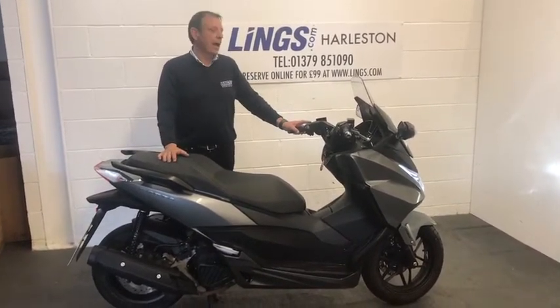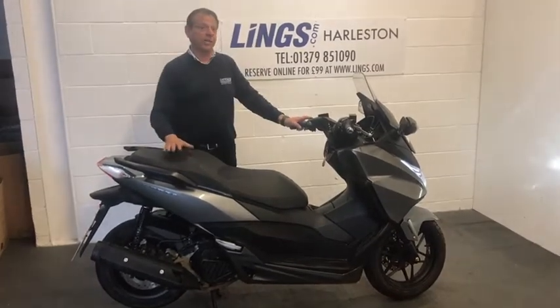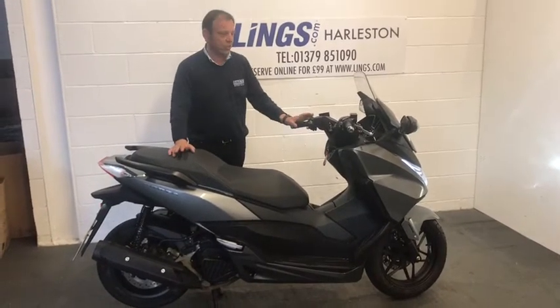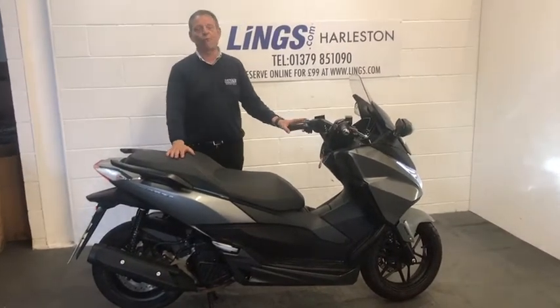This bike is five years old and it's only had one previous owner. It's got a full service history and for the year it's only done 3,129 miles, which is really low mileage for a bike like this. It's been really well looked after. They're really hard to find, the Forza 125, so I'm sure this one will go really quickly.